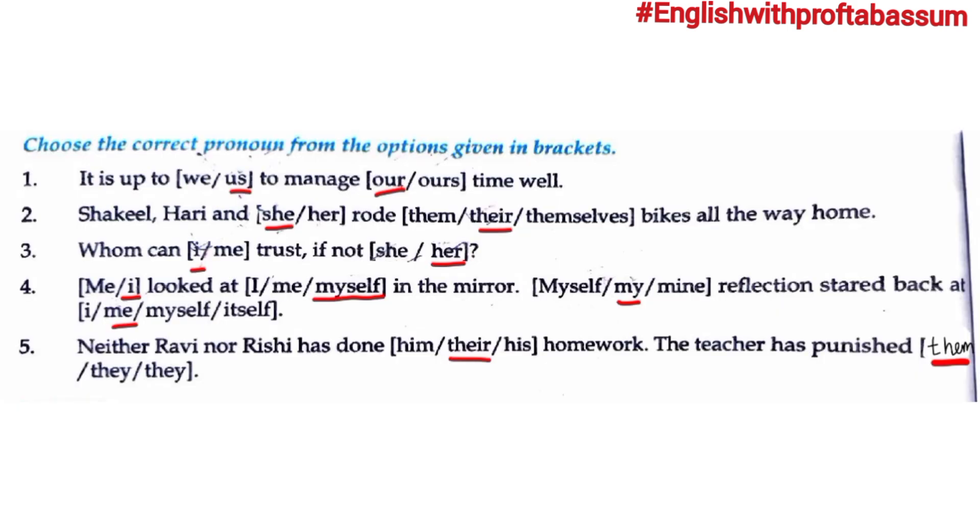Last exercise: Choose the correct pronoun from the options given in brackets. First: 'It is up to ___ to manage ___ time well.' Answer: 'It is up to us to manage our time well.' Second: 'Shaqeel, Hari and ___ rode ___ bikes all the way home.' Three people are mentioned, so we use 'she' and 'their bikes.' Third: 'Whom can ___ trust? Whom can I trust if not ___?' Answer: 'Whom can I trust if not her.'